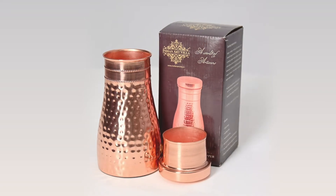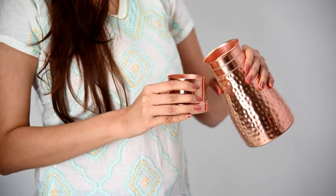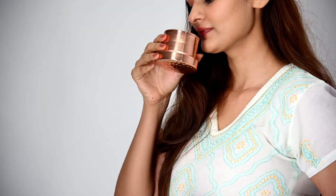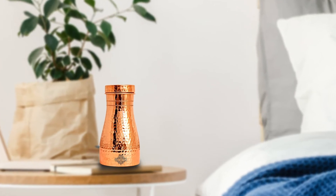Indian Artvilla's pure copper bottle sports a high-quality finish. It comes with an inbuilt glass, which means drinking water more conveniently. This copper bottle is constructed from high-quality pure copper.